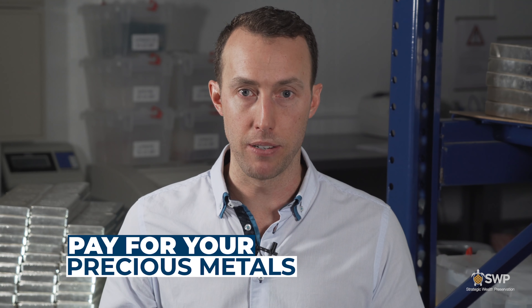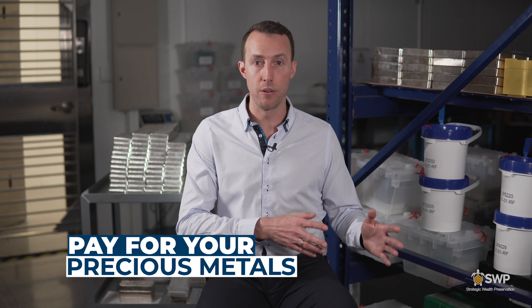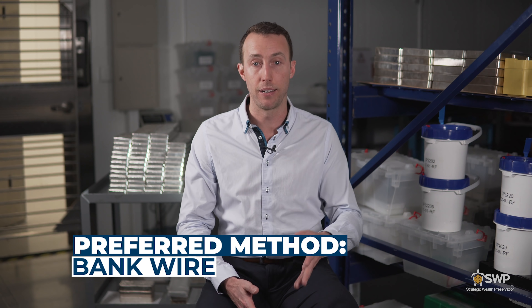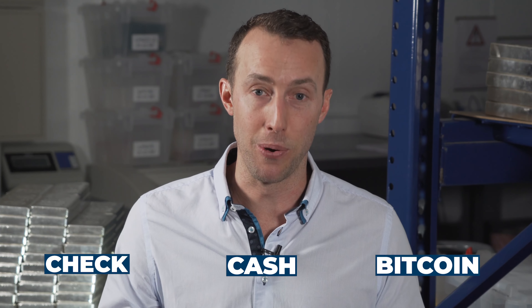The next step is to pay for your precious metals. Some dealers ask you to pre-fund your account before placing the order, especially for larger purchases. However in most cases you can place the order, lock in the quote, and then pay afterwards. Generally speaking, precious metal dealers like to be paid by bank wire because it's fast and efficient. Other payment options include check, cash, or even Bitcoin. Once your order is paid for, it can either be picked up, delivered, or sent to a private vault.